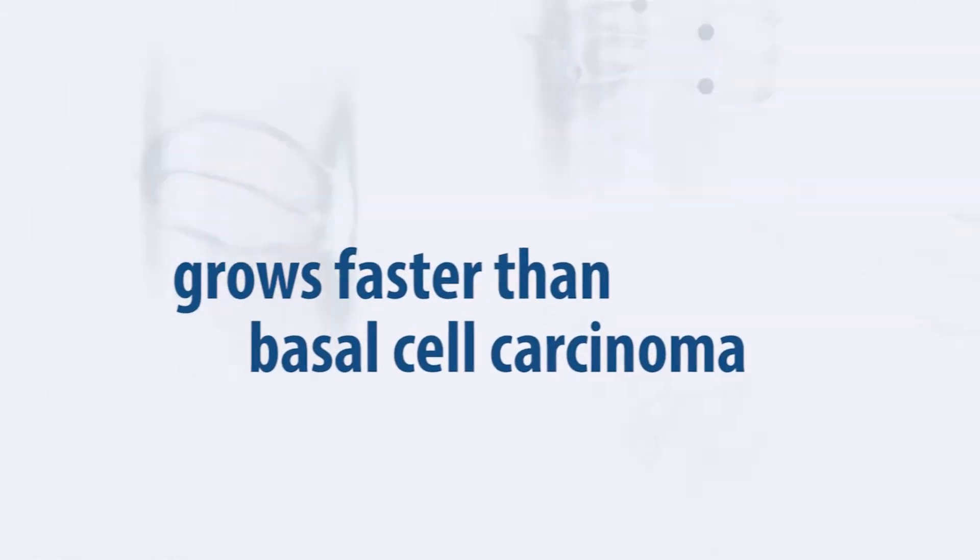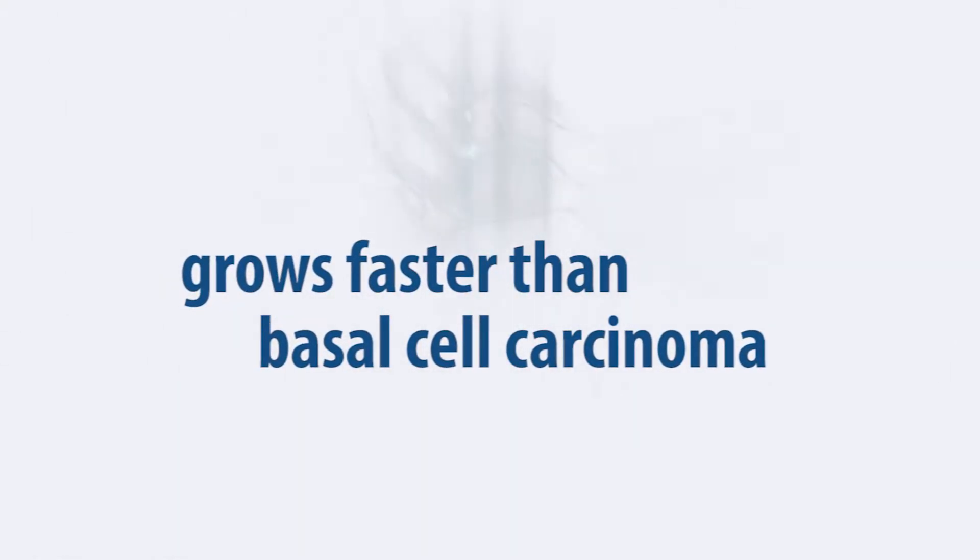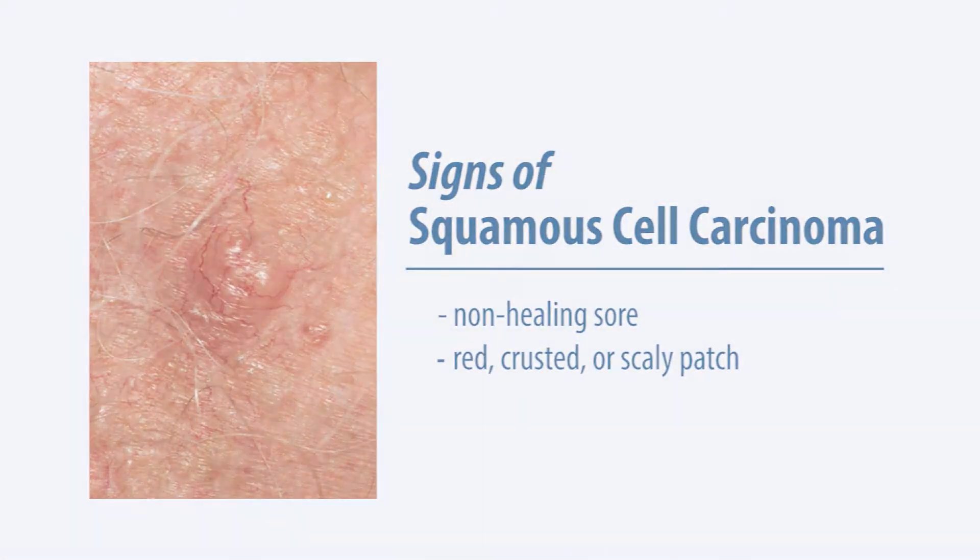Squamous cell carcinoma grows faster than basal cell carcinoma, especially when located around orifices like the eyes or mouth. Any non-healing sore or red, crusted, or scaly patch should be checked out by a dermatologist.